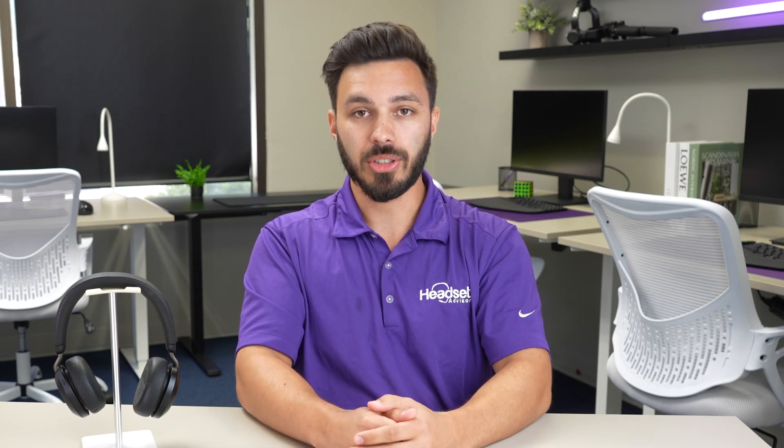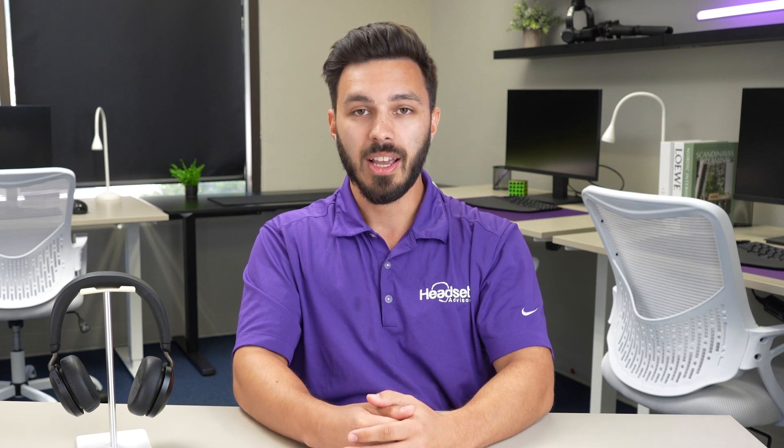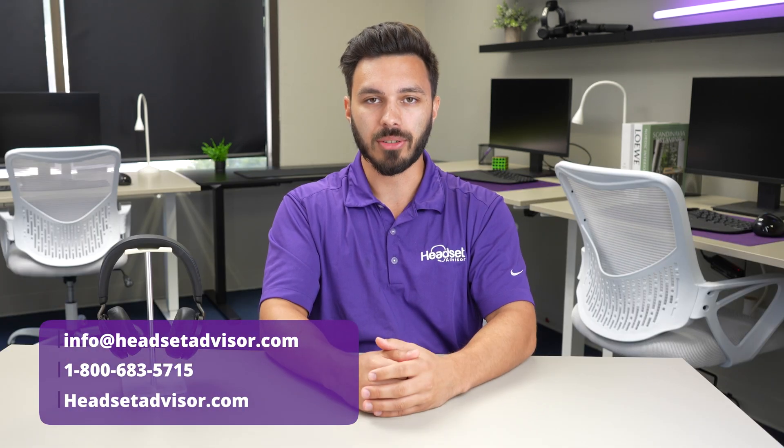These are some of the main troubleshooting steps that you can try that have been successfully working for our customers to get their Jabra Evolve 2 series headset working like it should, and I really hope it also works for you. If none of these troubleshooting steps get your microphone working properly, I'd recommend you contact Jabra to see if you're under warranty to get a warranty replacement. And if you've already been through the whole process of getting multiple warranty replacements due to the same issue, it may be time to consider a new headset.